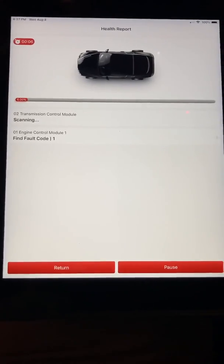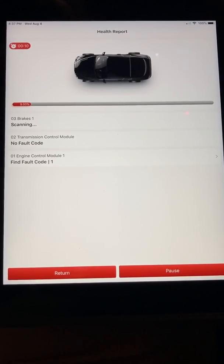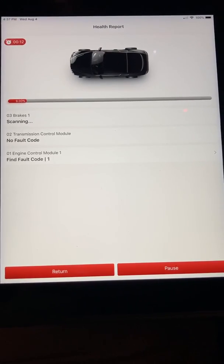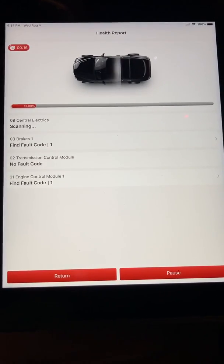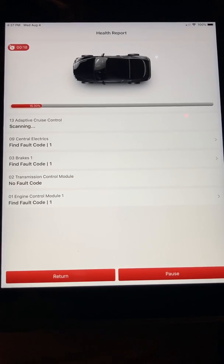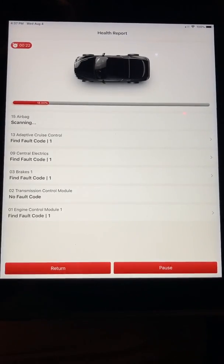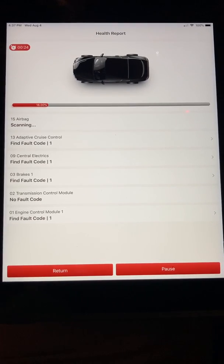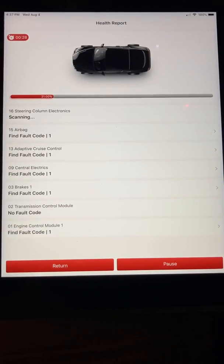01 engine control module: one fault code. 02 transmission control module: no fault code. 03 brakes: one fault code. 09 central electrics: one fault code. 13 adaptive cruise control: one fault code. 15 airbag: one fault code.